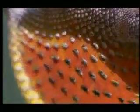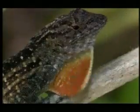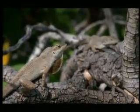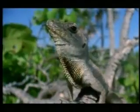An Anole's throat flap appears for only a second or so, and then vanishes. And its owner, after sending his message, returns to camouflaged obscurity.